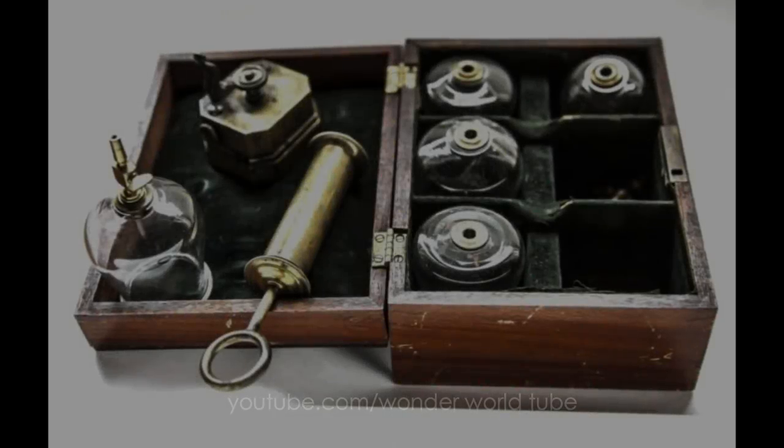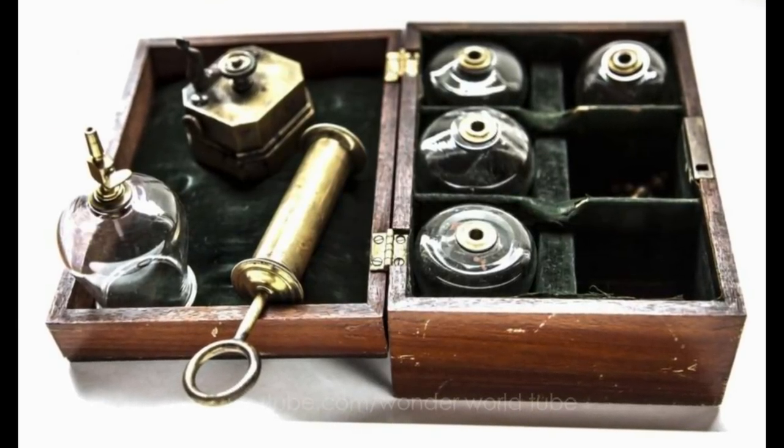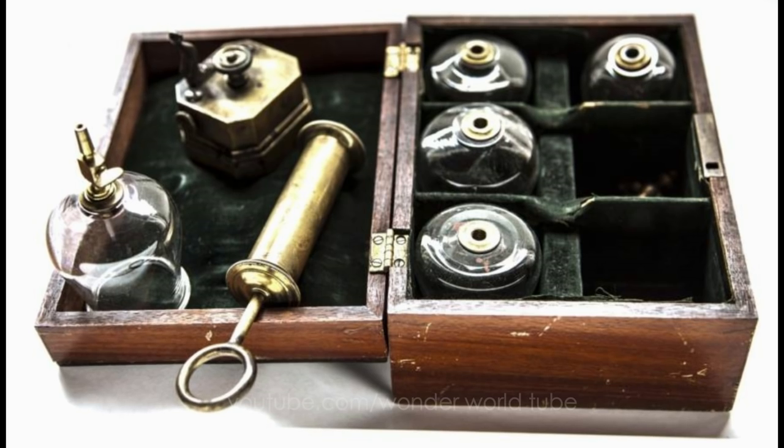The tools in this set were used for bloodletting, a medical practice used extensively in the United States until the mid-19th century to supposedly prevent or cure diseases.